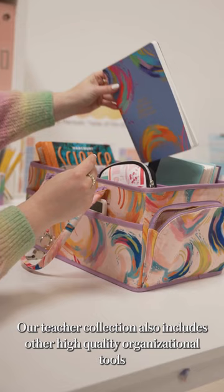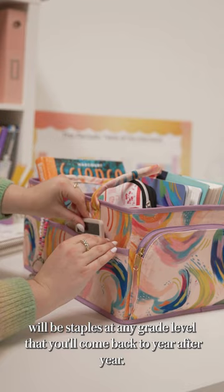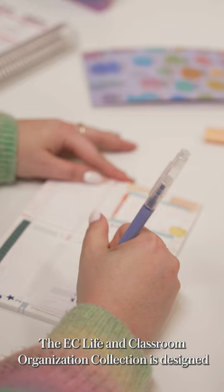Our teacher collection also includes other high quality organizational tools designed to work for you in and outside of the classroom. Some of my personal favorites, like our backpacks and organizer caddies, will be staples at any grade level that you'll come back to year after year.